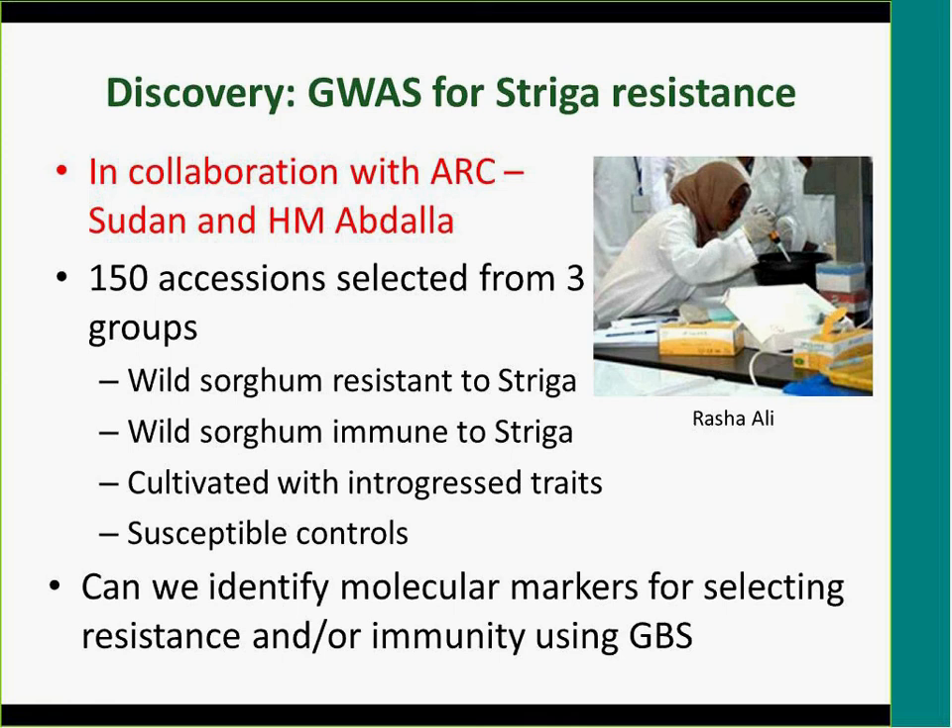The first project is one we've been doing together with Abdallah. He has done a lot of work on striga in the region even before joining ICRISAT. Last year he gave us about 200 accessions he has screened over the years, including mostly wild ones with different responses to striga. Abdallah had already released some striga-resistant varieties but needed to incorporate more resistance, so he was looking for novel sources. We did this work in collaboration with ARC Sudan.